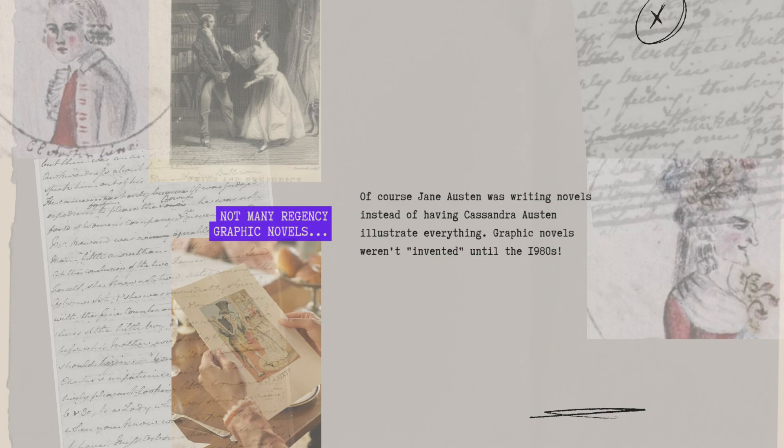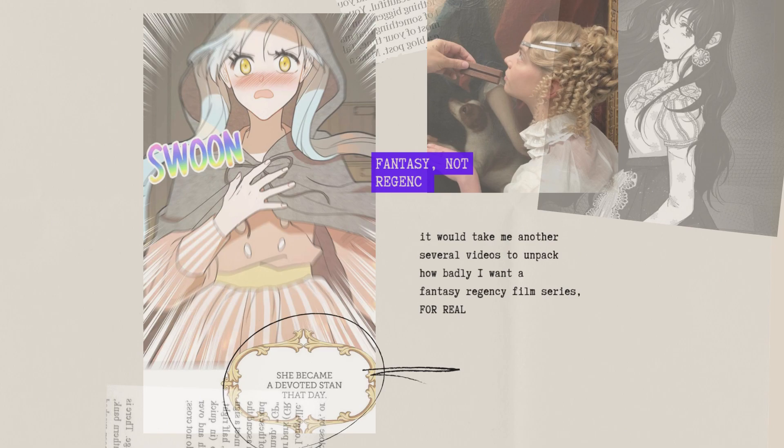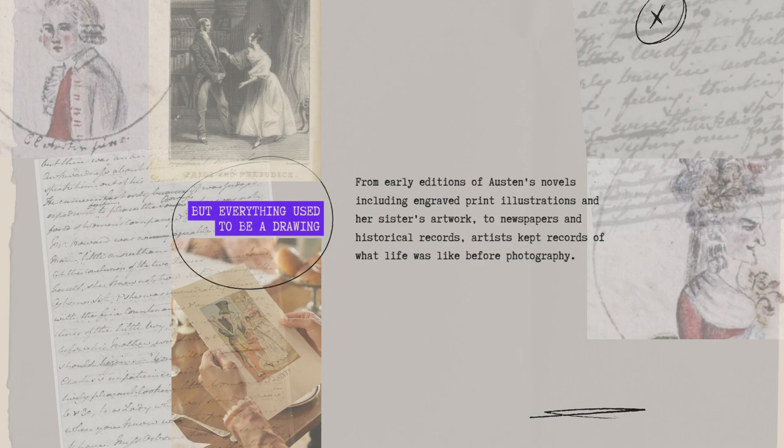There are not many Regency graphic novels. Perhaps that's obvious, because graphic novels weren't invented back then. But I'm serious when I note that many historical settings in comics aren't based in reality, or based on the more fantasy Middle Ages, Edwardian, Victorian — really, any time with ballgown fashion the artists seem to love to create.